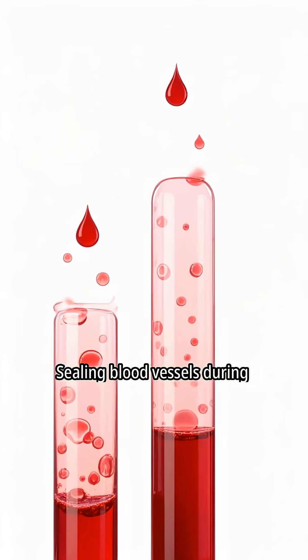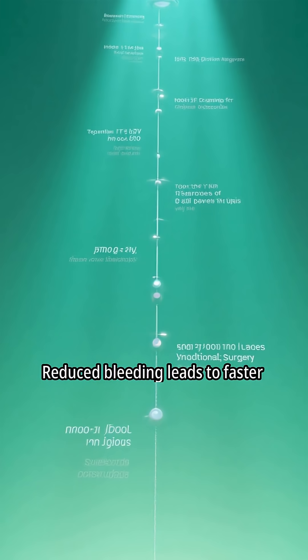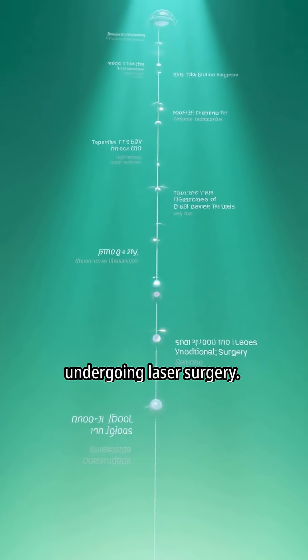Sealing blood vessels during laser surgery results in reduced bleeding compared to traditional methods. Reduced bleeding leads to faster recovery times for patients undergoing laser surgery.